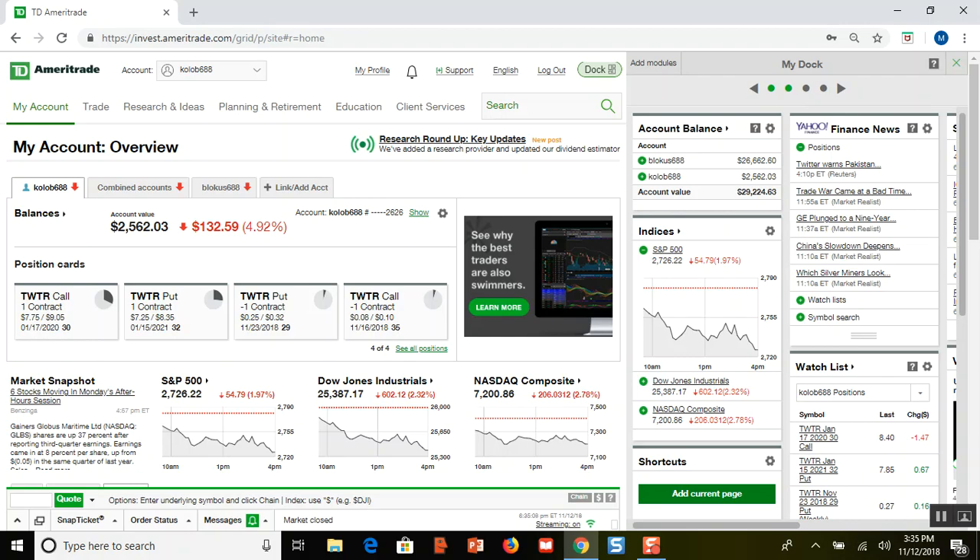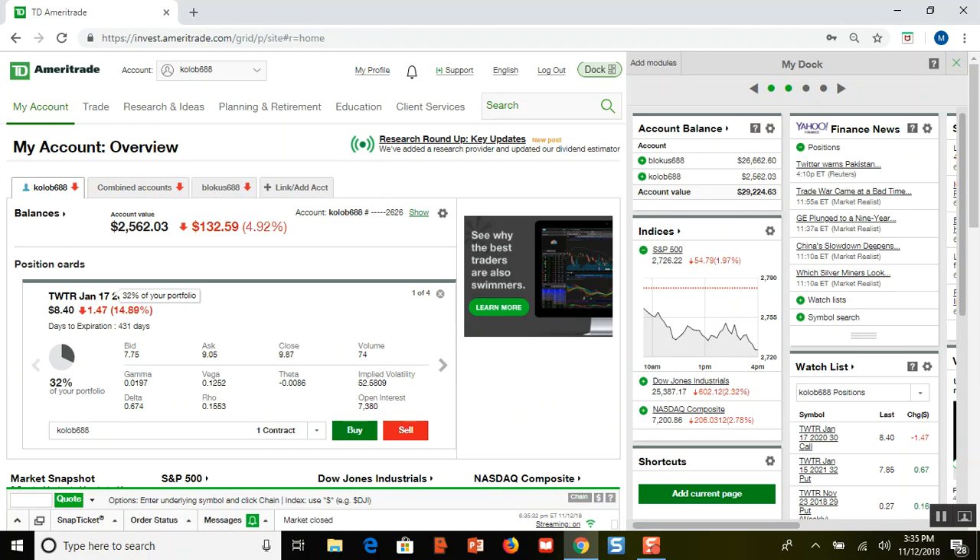If you buy LEAP calls and puts and you sell weekly calls and puts, this is a very good strategy. Now, you see big red numbers here, and one of the main reasons is if you look at my $30 call, there's a big spread — a bid of $7.75 and an ask of $9.05. That spread creates what's known as slippage, and that's what you see in the red numbers. The call is worth somewhere in the middle, probably around $8.40 or $8.50 — I could look up the theoretical value — but that spread is one reason for the red.